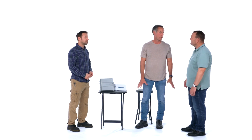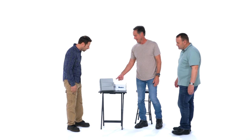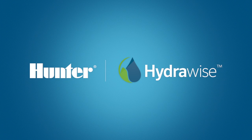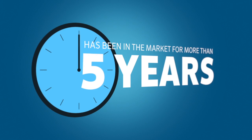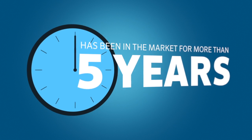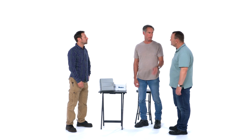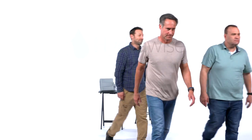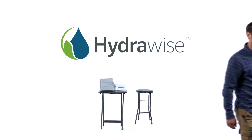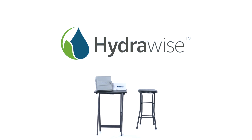Many customers have different expectations of what an internet-connected controller can achieve. That's where Hydrawise comes in. The Hydrawise Wi-Fi Irrigation Control Platform by Hunter has been on the market for more than five years, and features cutting-edge programming and functionality that contractors said they wanted most. This video will identify what to look for when choosing a system, and will demonstrate why we believe Hydrawise offers the most complete Wi-Fi irrigation solution available.